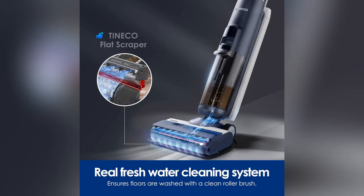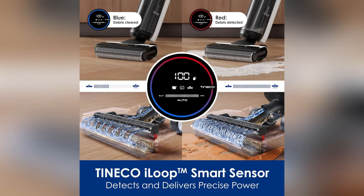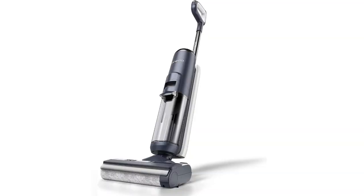Ever since I got it, my floors look like they've been polished daily. Seriously, no more grime hiding anywhere. It has this smart wireless tech that lets me control it from my phone while I chill on the couch.